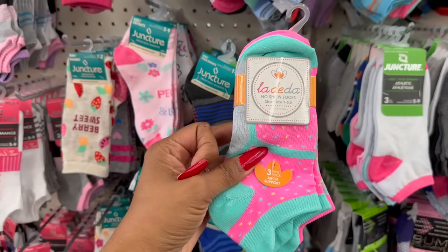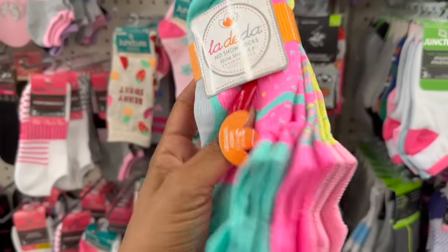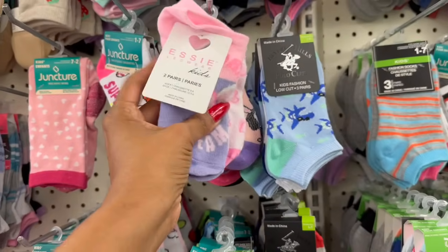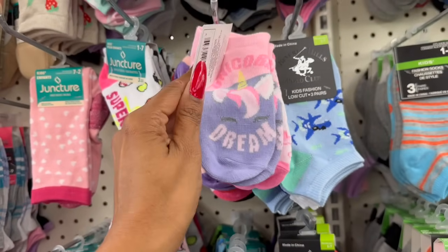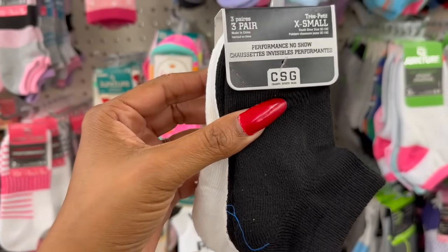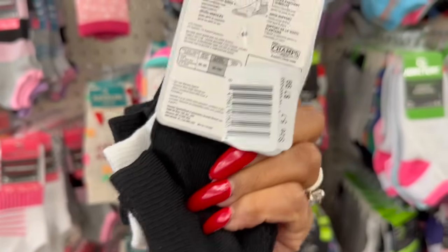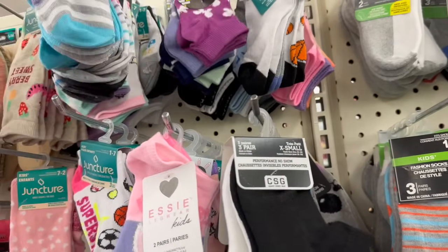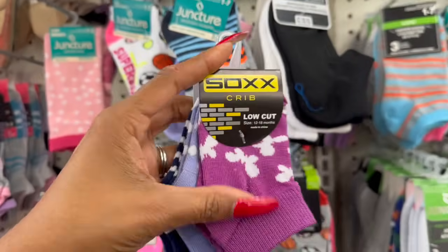These la-di-da no-show socks in kids' sizes 5.5 to 9 — a buck 25, you get three pairs. They also have Essie's legwear socks — two pairs for kids at a buck 25, amazing deal. Dollar Tree is really stepping up their game. Look at these performance no-show socks by Champs Sports Gear — retail $7.99 and you get three pairs. They also have the crib cut low-cut version as well.